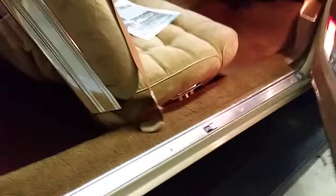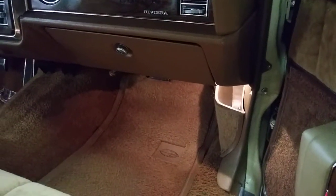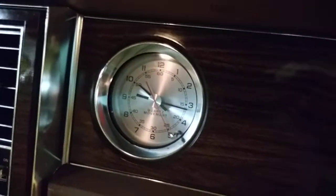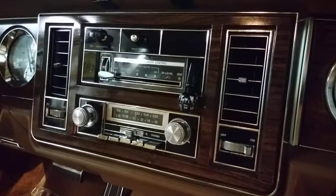First off, power seats — both sides, driver and passenger. In the days when they had real plush carpeting and the storage compartment by the passenger's footwell there, and the clock even works. It even has the factory AM, FM and 8-track.